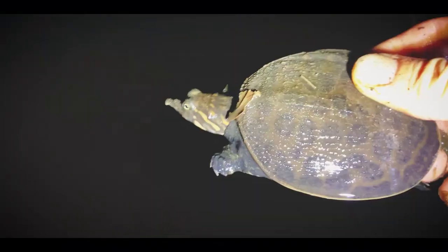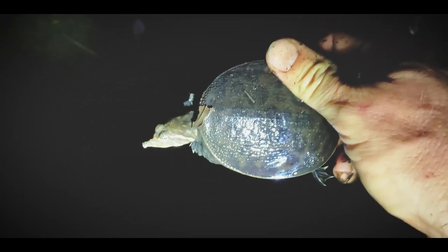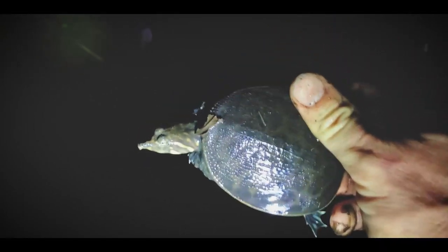Little Florida soft shell — awesome. About one or maybe even two years old, just kind of depends on how the growth has been. But young little Florida soft shell — fantastic. Take off little dude, gonna go bury back into the sand. So cool.